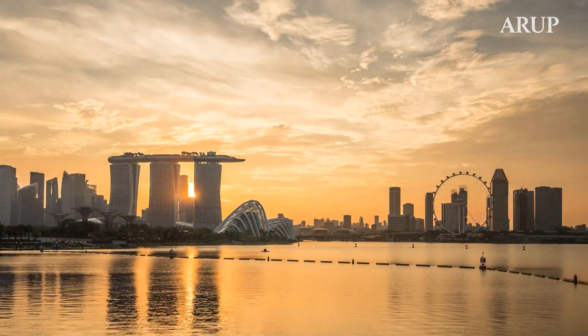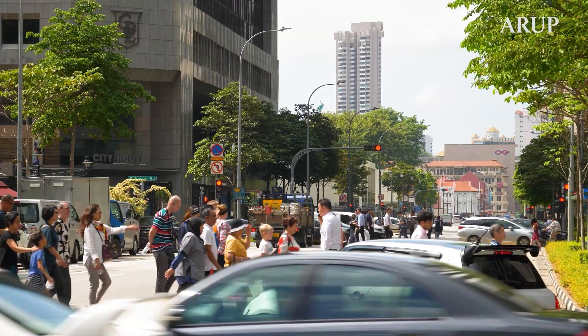Urban heat coupled with high humidity in tropical Singapore makes it uncomfortable for people to remain outdoors for long. People are searching for cool areas. One of the most effective ways to cool our city down is with nature.